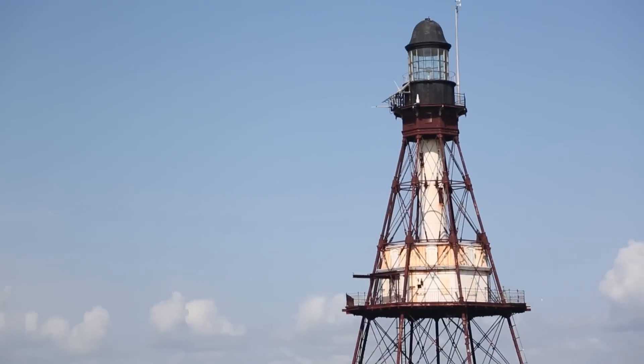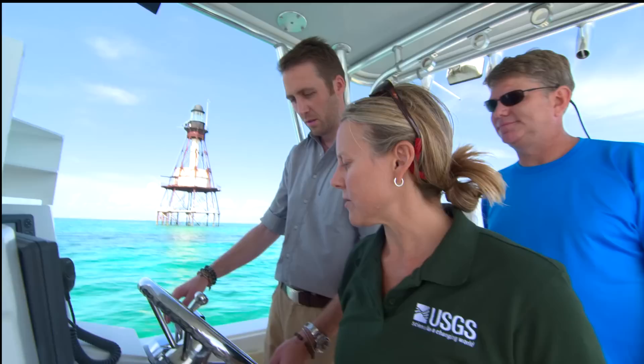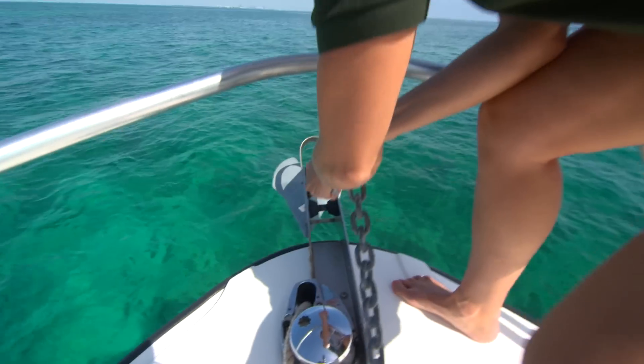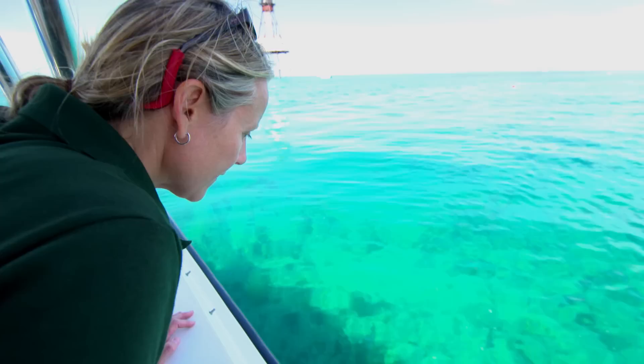Ilsa is growing corals at several locations throughout the Florida Keys to learn how pollution and water quality impact coral growth. By returning to the same research sites time after time, Ilsa can measure the impacts that changes in water chemistry have on her test corals.